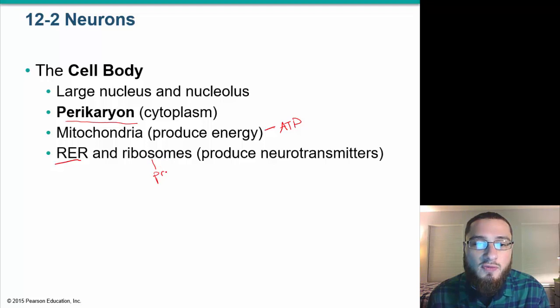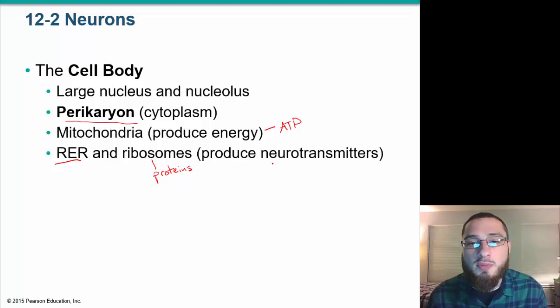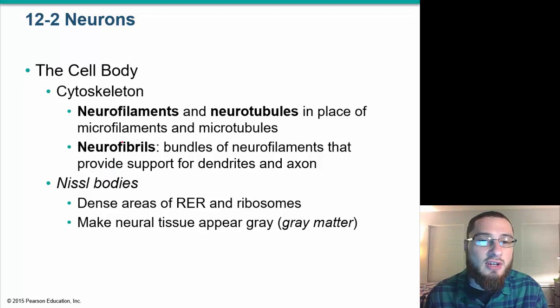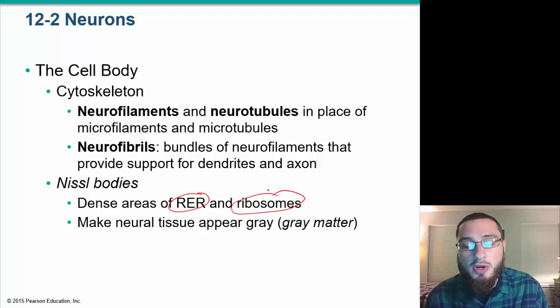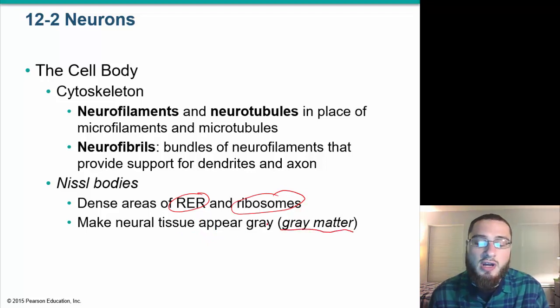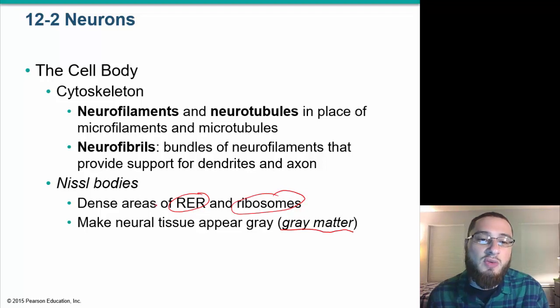Ribosomes produce proteins, including neurotransmitters, which are made in the cell body. The cell body has a cytoskeleton with neurofilaments and neurofibrils, and Nissl bodies — dense areas of rough endoplasmic reticulum and ribosomes where neurotransmitters are produced. These dense areas make neural tissue appear gray, which is why we later discuss gray matter versus white matter.